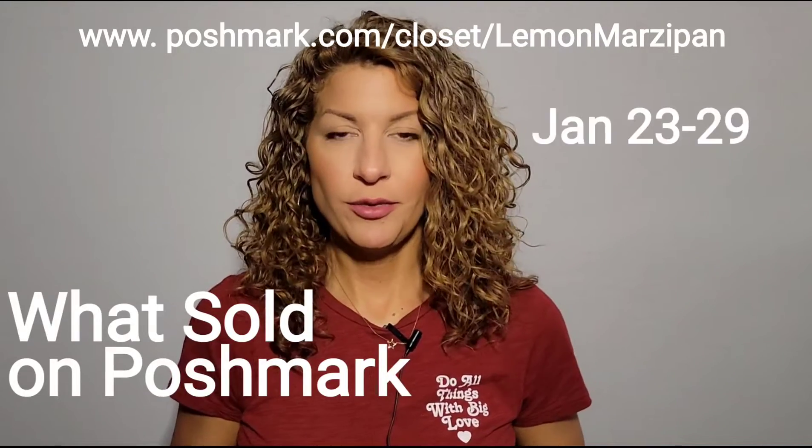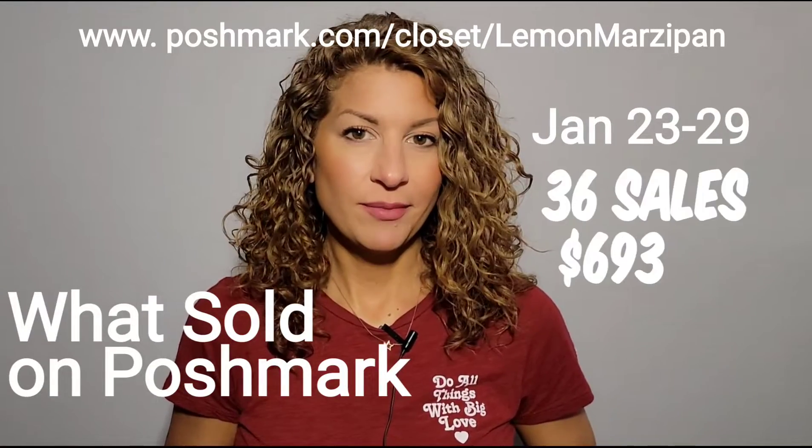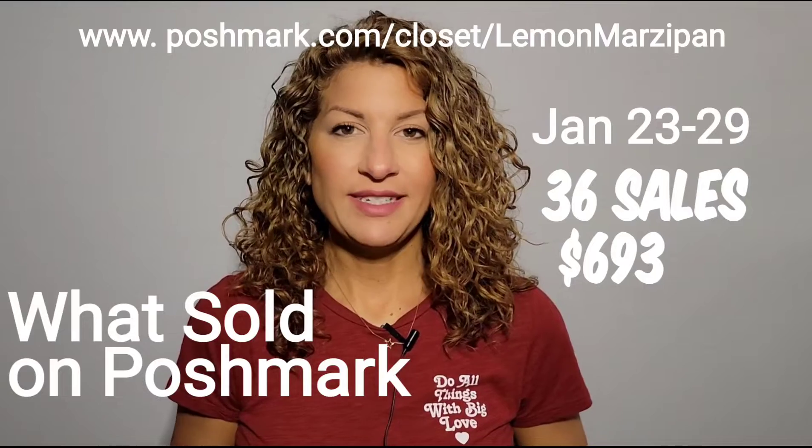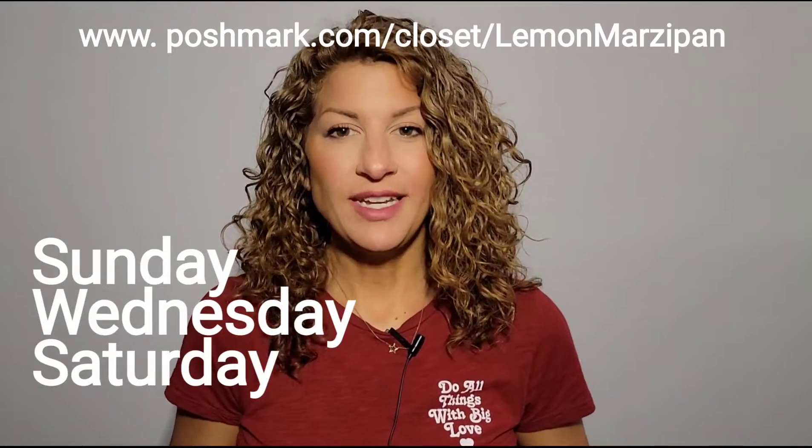I'll only share the sales I make on Poshmark on this channel because I make the majority of my sales on that site. In this video I'm going to let you guys know what sold on Poshmark from January 23rd through the 29th. I made a total of 36 sales, my revenue was $693, and my best days were Sunday, Wednesday, and Saturday.